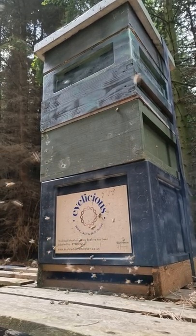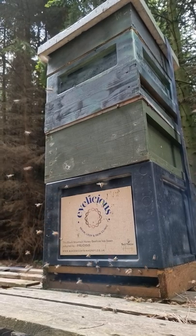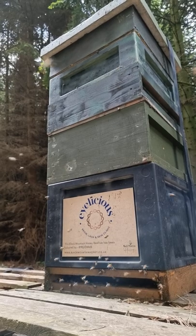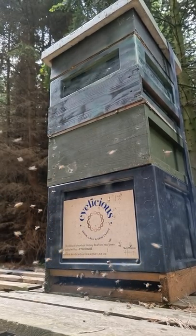Lots of activity on our Eyelicious sponsored beehives today. The bees really are going for it. Tons of bramble out for them — they're going out, collecting lots of nectar, lots of pollen, bringing it back and storing honey in the supers.